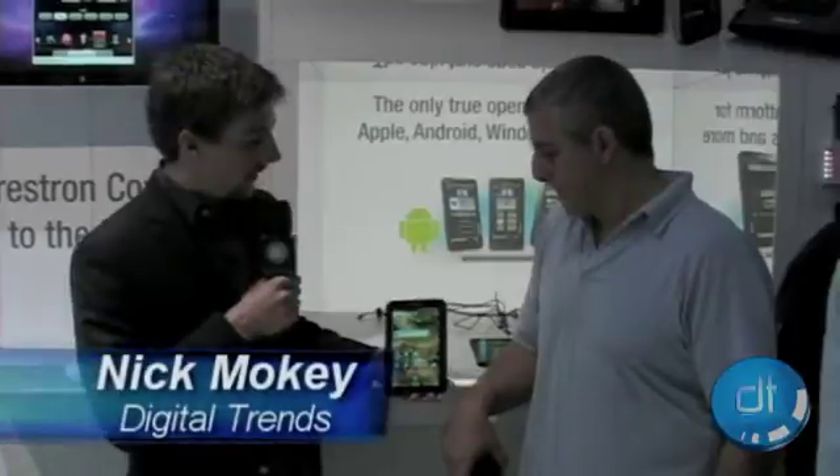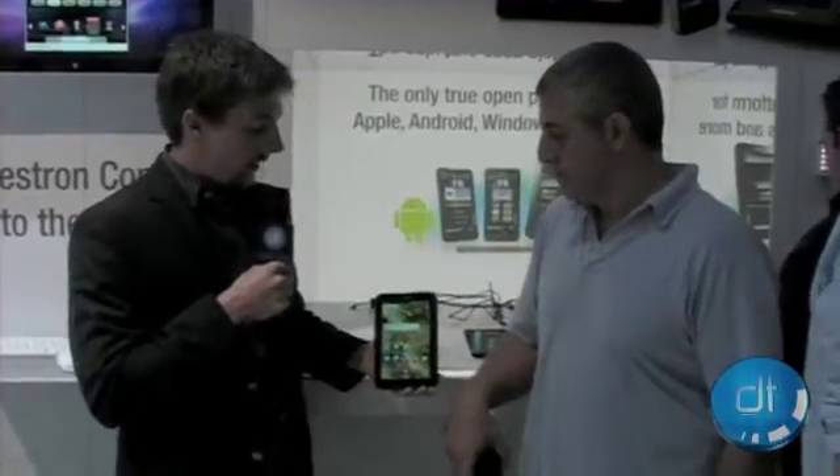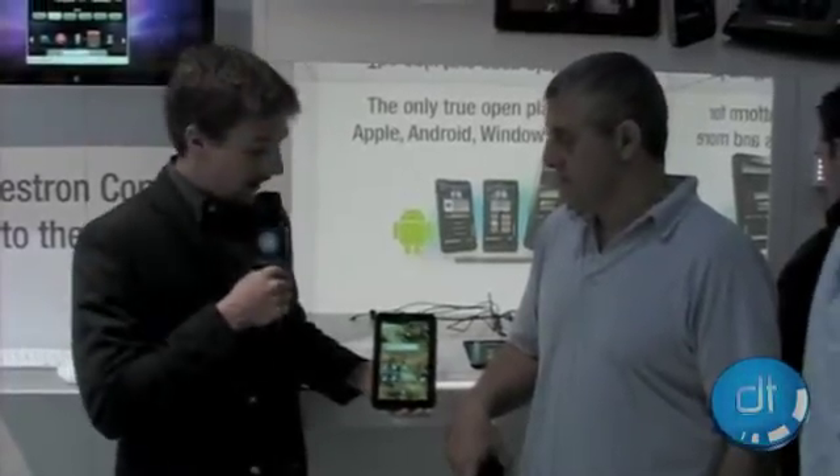Hey, this is Nick Moke with Digital Trends. We're here at Cedia 2010. I'm holding the Samsung Tab, which in itself is a very cool device, but it's actually running something that's much cooler than that. It's actually running a home automation app called R2.